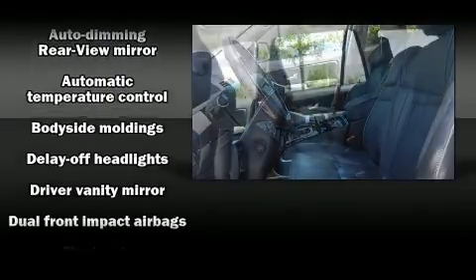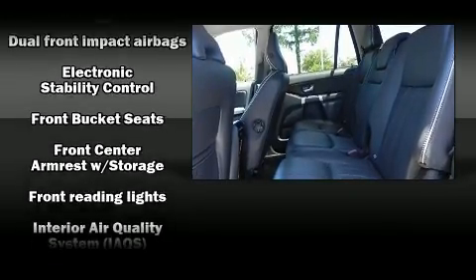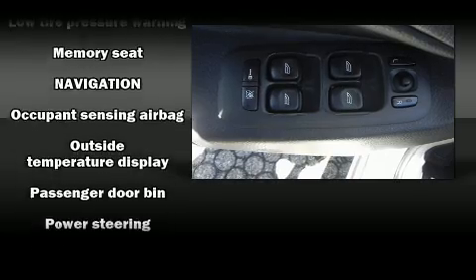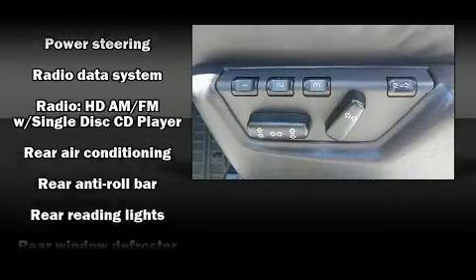Volvo prioritized safety and security by including head curtain airbags, integrated rear child seats, traction control, brake assist, anti-whiplash front head restraints, ignition disabling, and four-wheel disc brakes with ABS. You'll never lose visibility with rain-sensing wipers, which activate automatically when the drops start to fall.